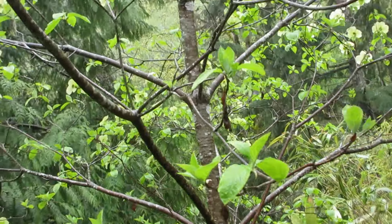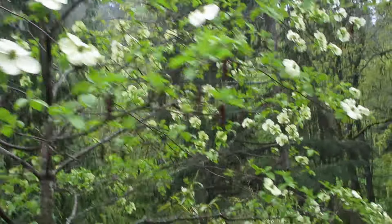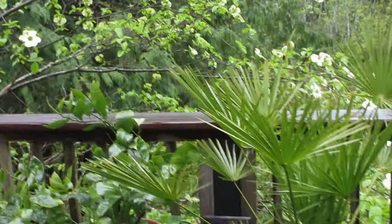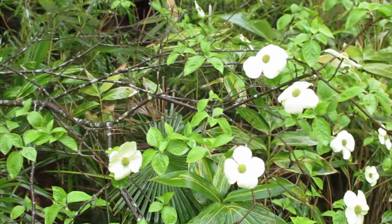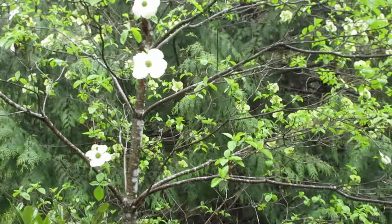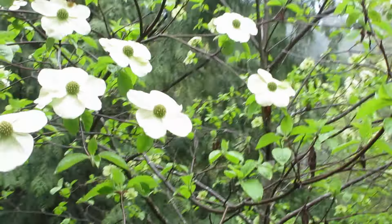So there it is folks, in all its glory — the Pacific dogwood tree growing here on Salt Spring Island. It's a pretty happy camper. Check out those flowers, so many of them, big ones too. I don't think bees like them, but they're just all showing and glowing, and it is the provincial flower of British Columbia.